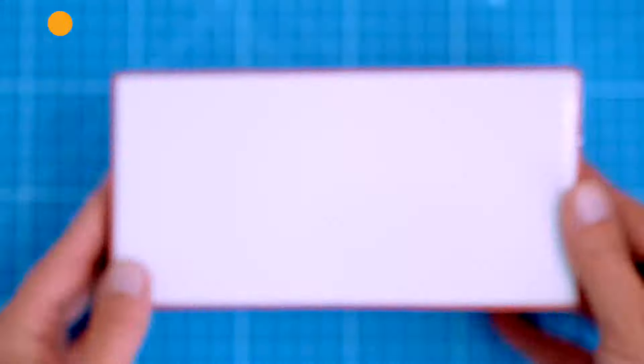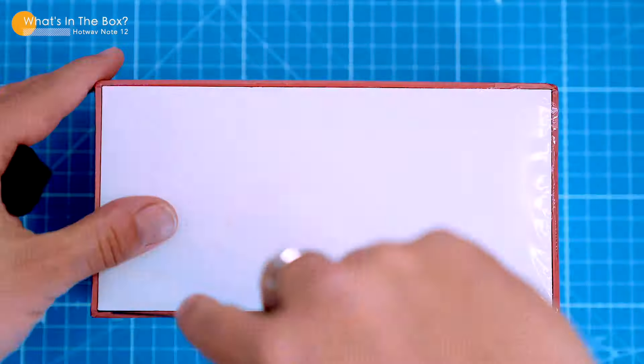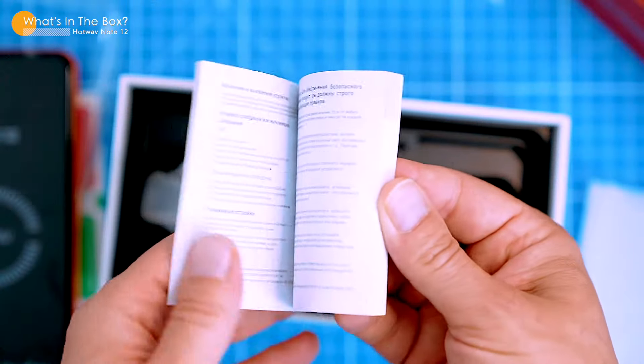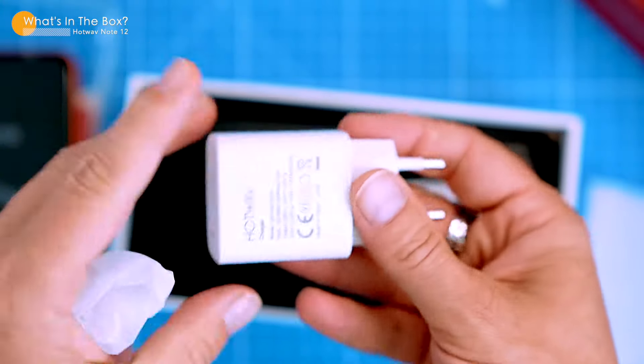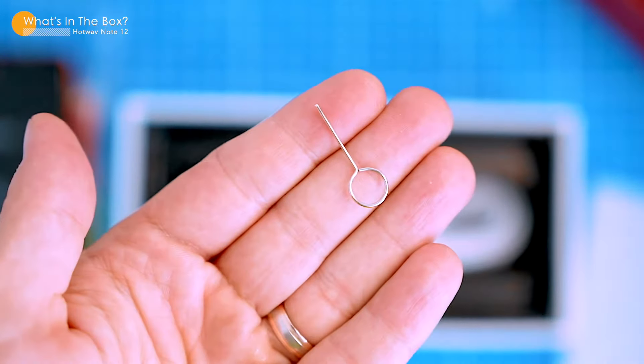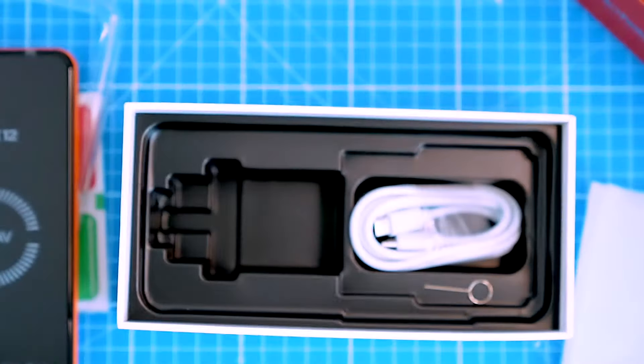All right, let's open this bad boy and see what we got. Inside the box we have a screen protector and a dedicated vinyl transparent case. The phone itself, which looks pretty cool with its triple camera island and the orange body. The usual stuff: a user manual, a 15 watts fast charger, a USB-C cable and an ejector tool. And that's everything you need to get started, but let's dive in and take a closer look.